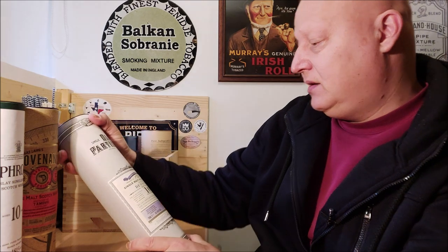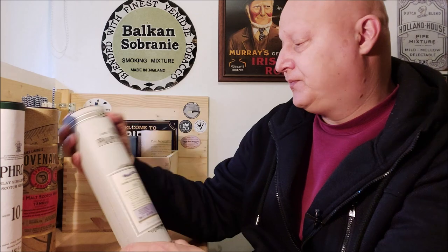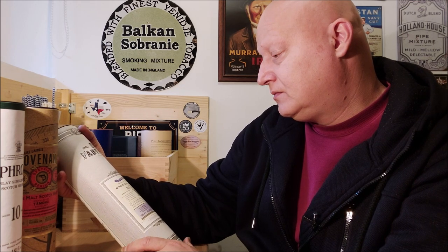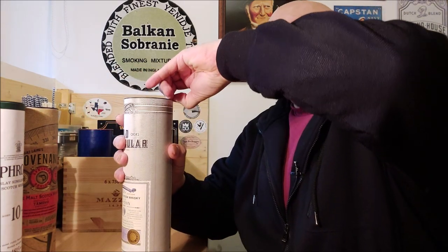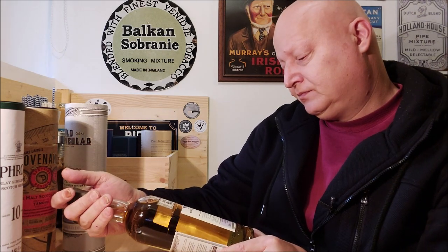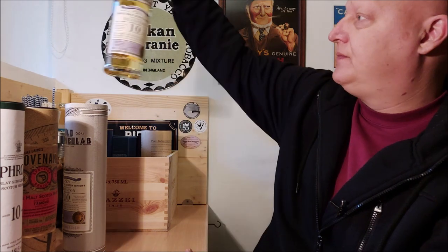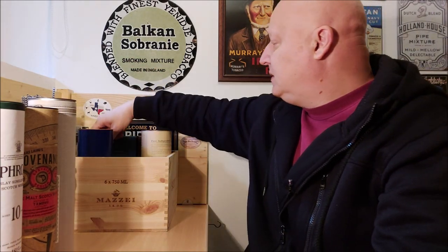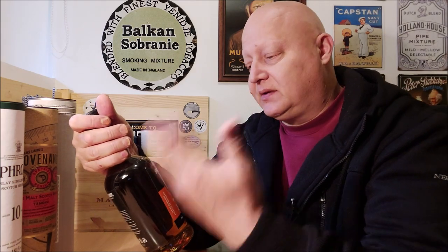The next one is again from independent bottler Douglas Laing — it's a 10 years old Deanston. I had a really nice find. It's the only one that comes without the box, so you can see they don't even put anything on the packaging. From the marketing aspect, they're not trying to sell you the whiskey with a really nice fancy box.